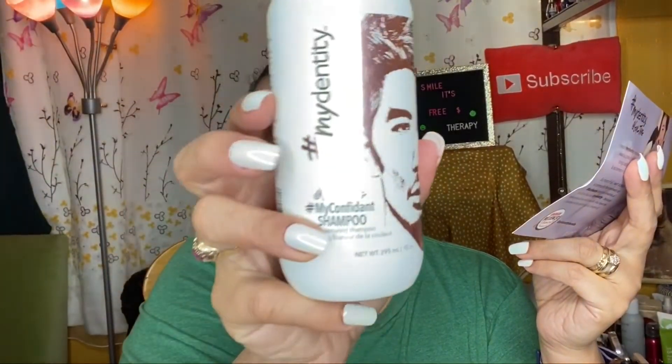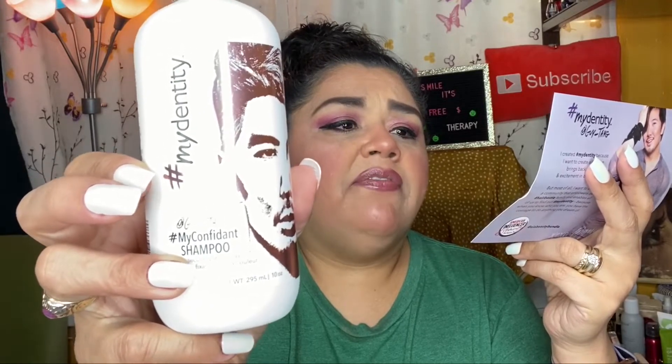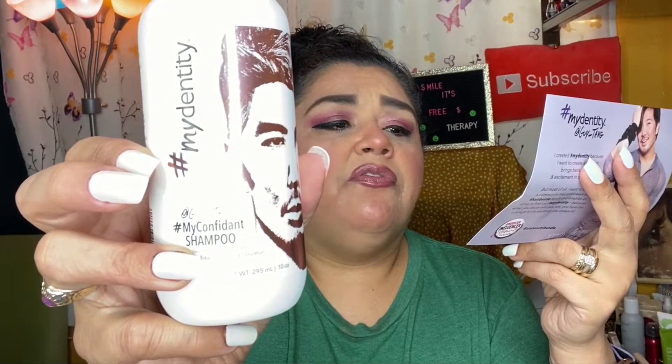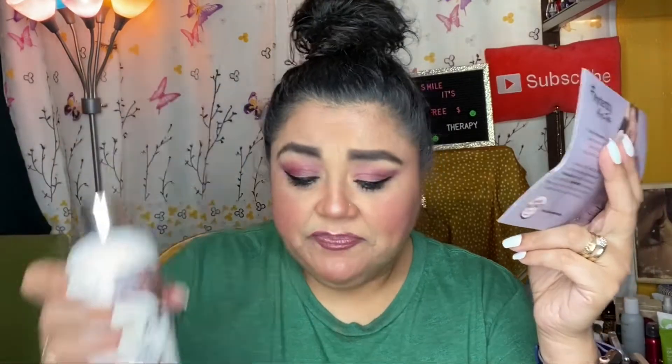Then I have a shampoo and a conditioner. The #MyConfident Shampoo is a color-securing shampoo, and these are full-size bottles — every single one in this box is full-size. Both the shampoo and conditioner prolong color tone and vibrancy for up to 50 shampoos, are sulfate-, paraben-, and sodium chloride-free, and are detangling with added shine. The shampoo retails for twenty-two fifty and the #MyConfident Conditioner also retails for twenty-two fifty.